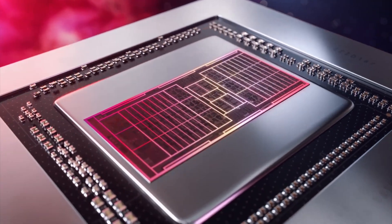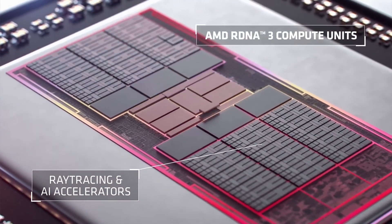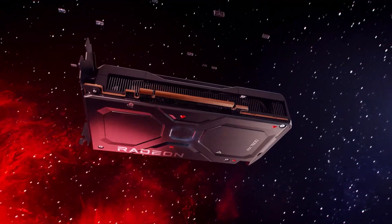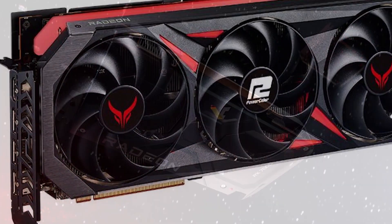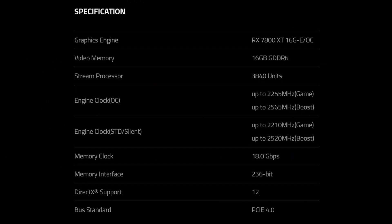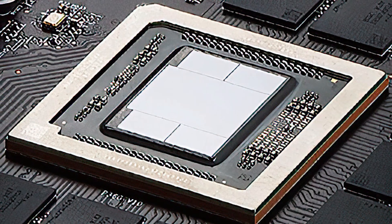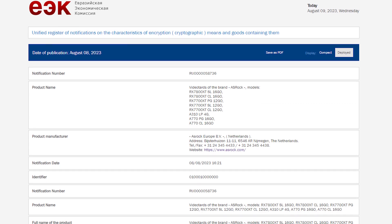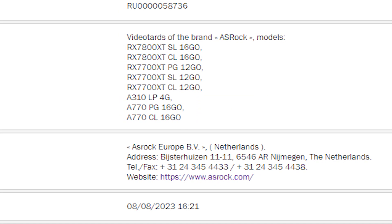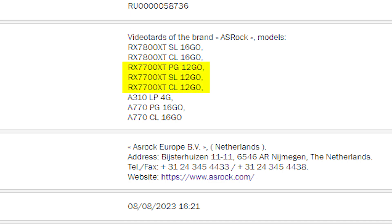Moving on to graphics cards, we have the first ever glimpse of a new Radeon GPU based on the RDNA3 architecture — the Radeon RX 7700 XT, which will follow the release of the 7800 XT. The 7800 XT was already seen a couple of times last week, where we got its official specs and the die AMD is going to use. The 7700 XT was spotted on the EEC website where it was registered by ASRock, and we can see as many as three GPU variants.